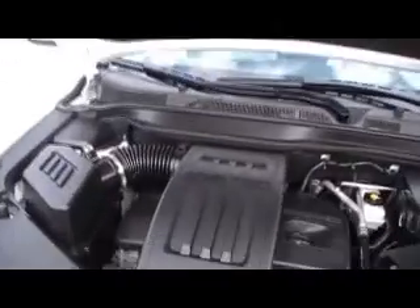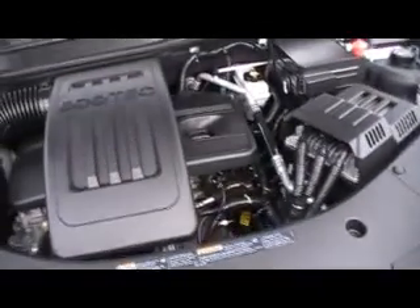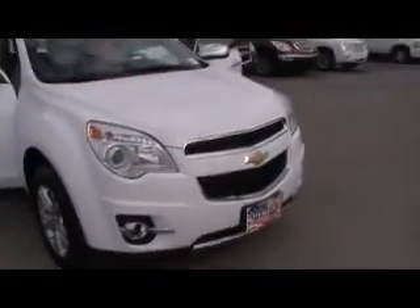I'm talking everything you could ever want in your next crossover. Two keys, two fobs, remote start, remote trunk deck lid opening. It's got it all. Zenon headlamps, felt-lined hood deck lid, making it quiet as it can be.